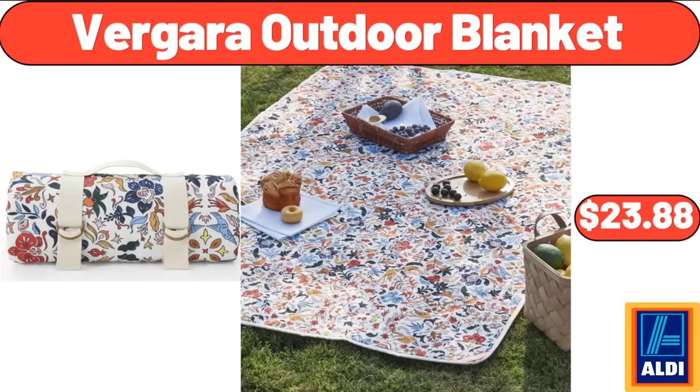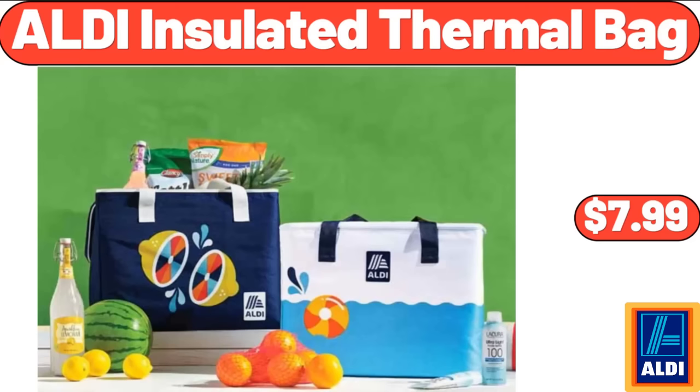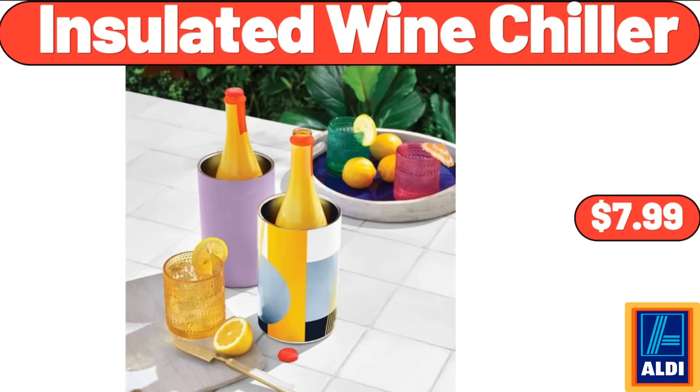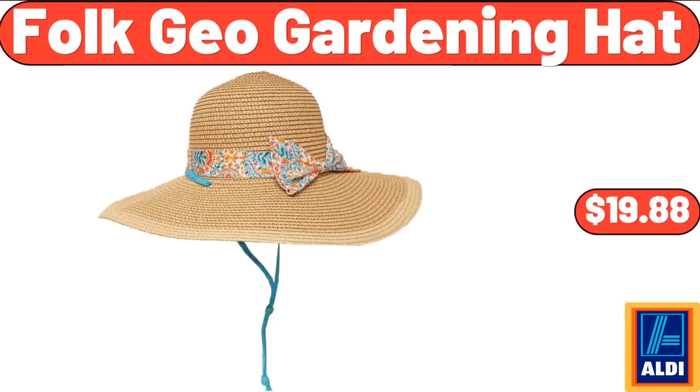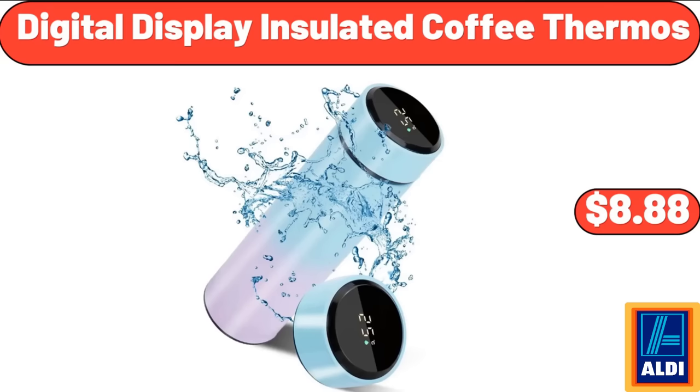Bergara Outdoor Blanket, $23.88. Al Di Insulated Thermal Bag, $7.99. Insulated Wine Chiller, $7.99. Spray Kitchen Faucet, $164.99. Folk Geo Gardening Hat, $19.88. Digital Display Insulated Coffee Thermos, $8.88.